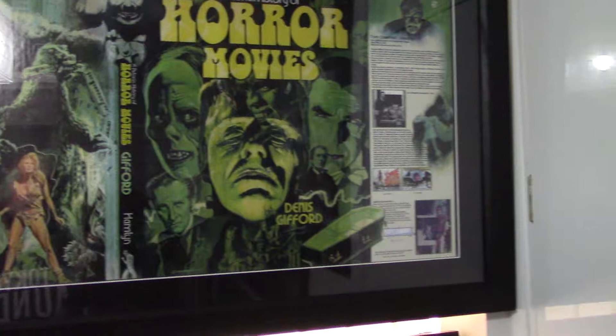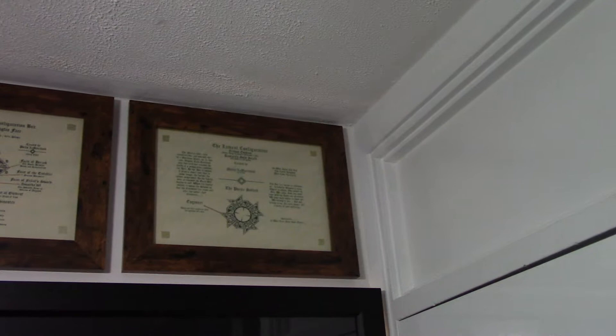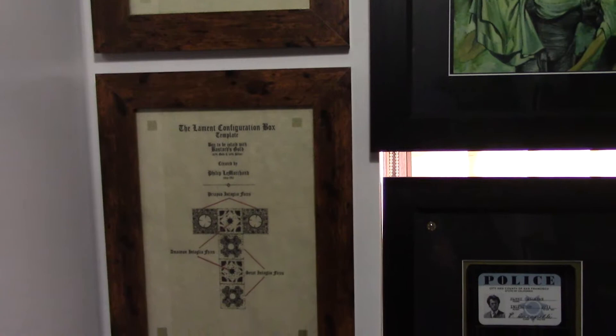Moving on up, we'll take a look at some images of the Lament Configuration from the Hellraiser movies, on parchment card, to make them look old and very dated.